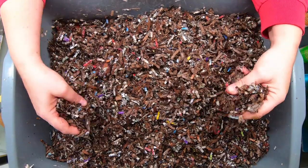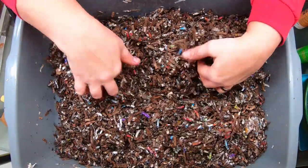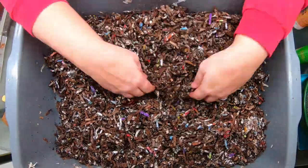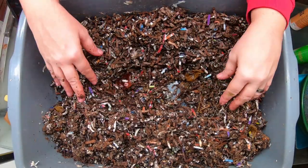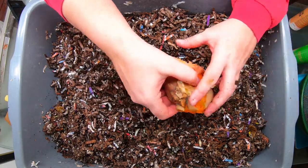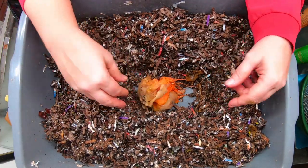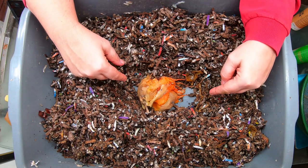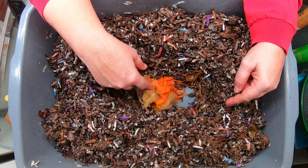It looks like they have eaten everything with the exception of those onion peels. So I am going to keep feeding down the middle here so that the worms don't have to go very far to find some food. Now that they are getting to be bigger worms I think they can eat a little bit more. So I am going to give them a chunk of pumpkin — this has been frozen so it should be relatively fast food.